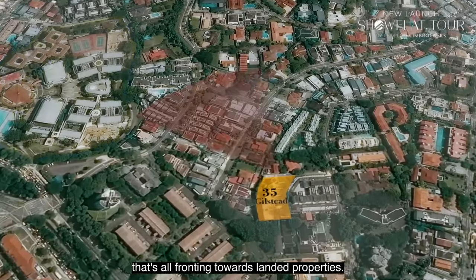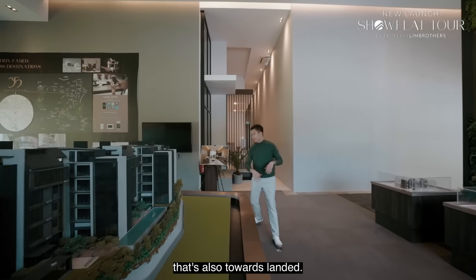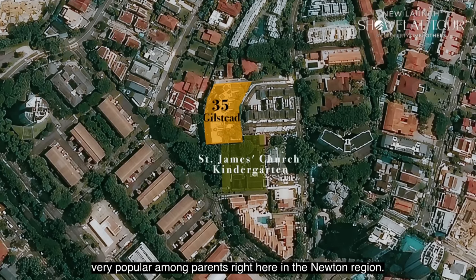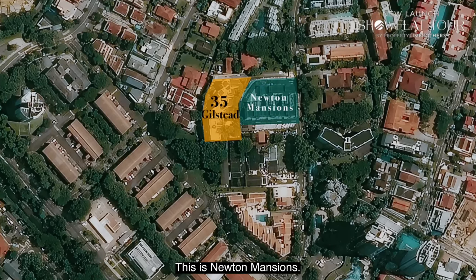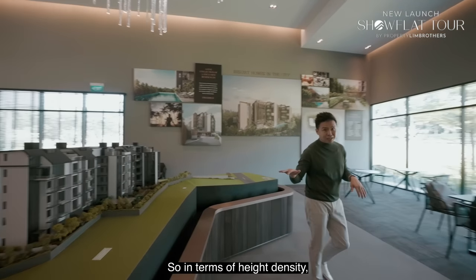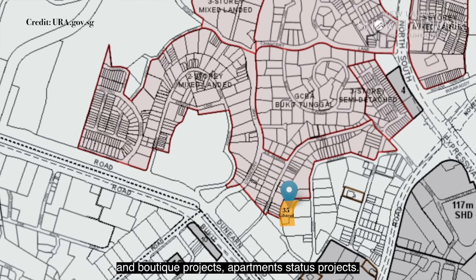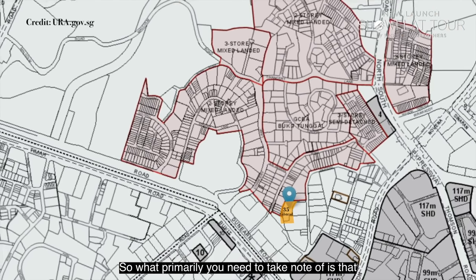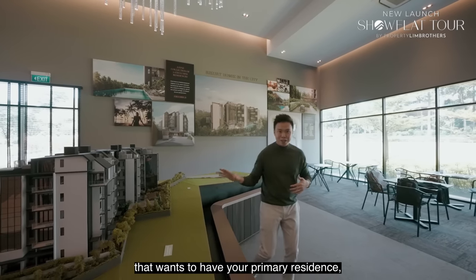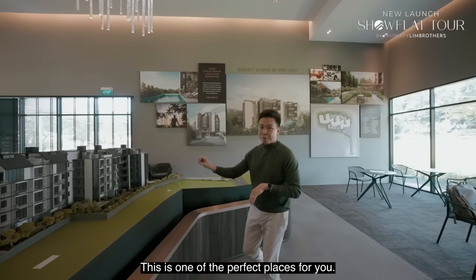Towards the north, the frontage is towards landed property. Towards the east, the 8.5-meter elevation happens — also towards landed. The south portion is also towards landed property, plus you have the famous St James Church Kindergarten nearby. This is a low-density area with mostly three-storey landed homes and boutique apartment projects at five levels. For anyone wanting a primary residence with more privacy, this is one of the perfect places.